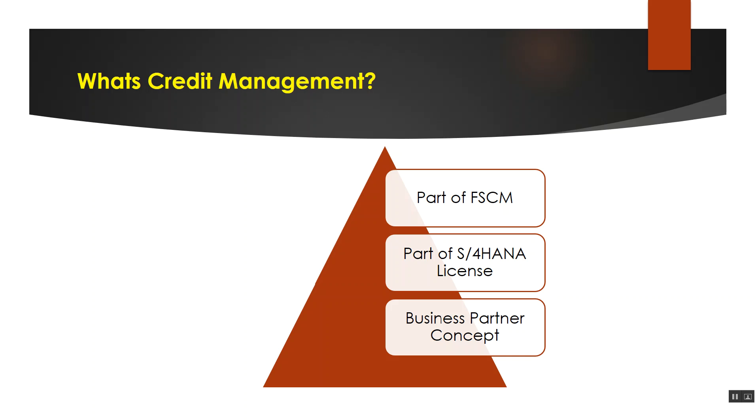Credit management is part of FSCM, which is financial supply chain management — a broader module. Currently, credit management is a part of the standard S4 HANA license. You don't need to buy any additional license for using credit management if you have the S4 HANA bundle. Credit management now uses the business partner concept. Those are the key highlights.